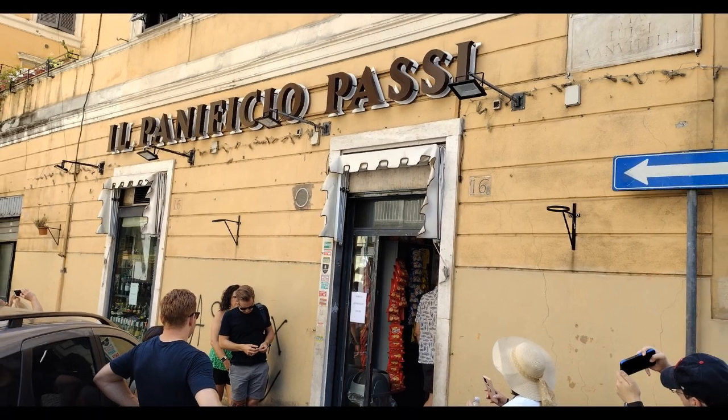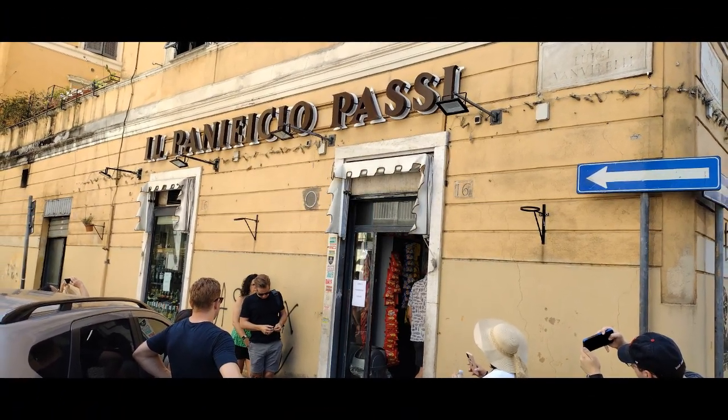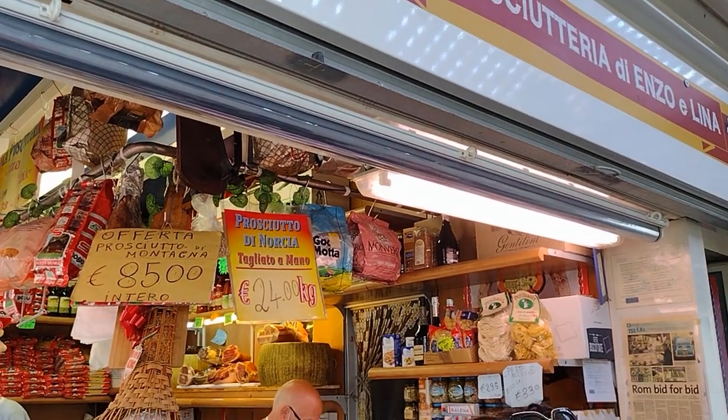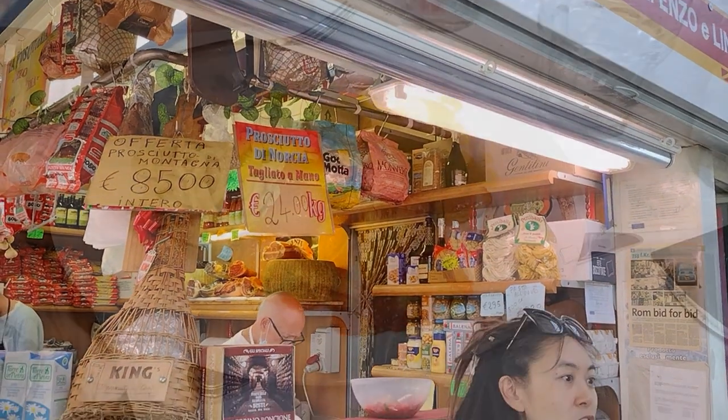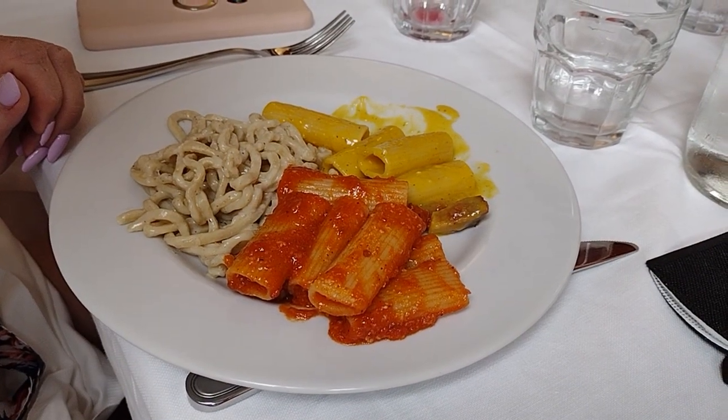It's a great area to explore on foot and get lost in the maze of alleys. Trastevere is also a foodie's paradise, with a wide variety of restaurants, cafes, and bars. Visitors can try traditional Roman dishes such as pasta alla carbonara or cacio e pepe, and enjoy a glass of wine in a lively piazza.